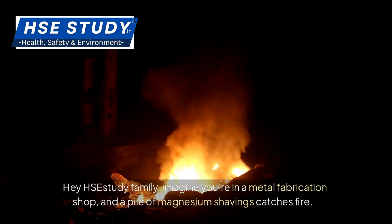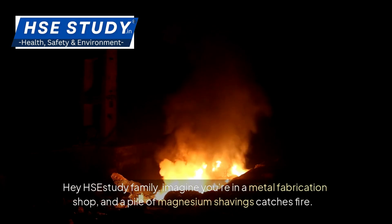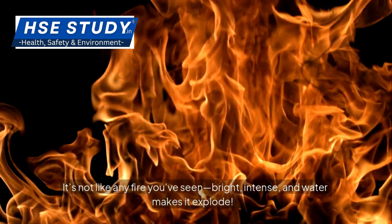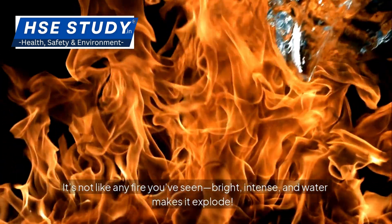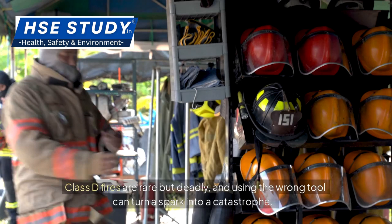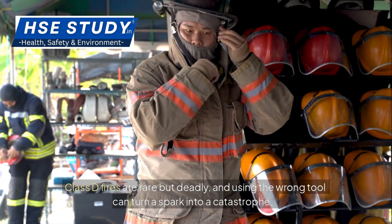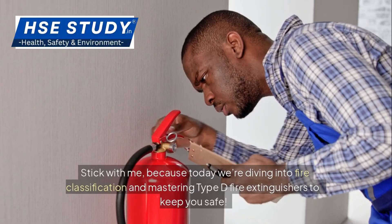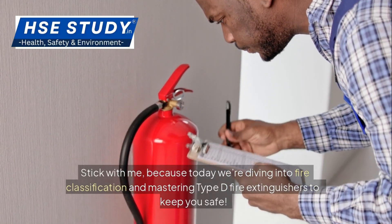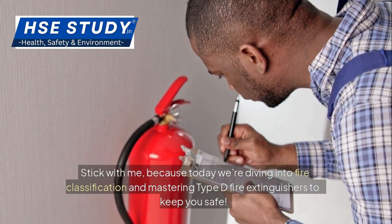Hey, HSC study family. Imagine you're in a metal fabrication shop and a pile of magnesium shavings catches fire. It's not like any fire you've seen — bright, intense, and water makes it explode. Do you know which extinguisher to grab? Metal fires are rare but deadly, and using the wrong tool can turn a spark into a catastrophe. Today we're diving into fire classification and mastering Type D fire extinguishers to keep you safe.